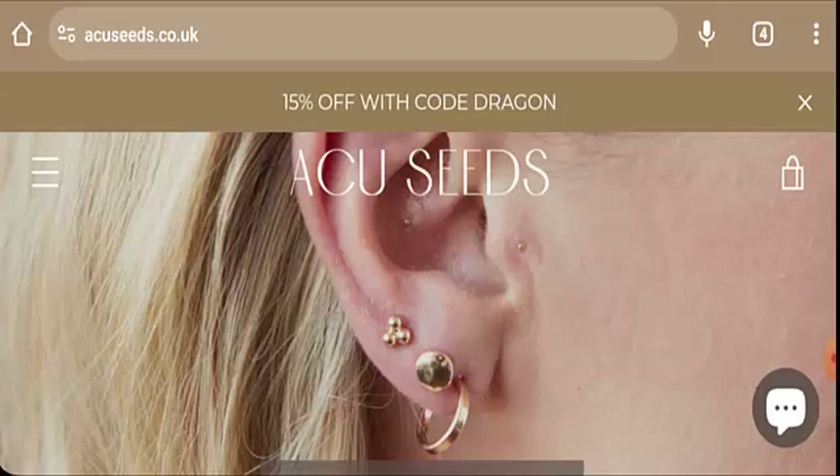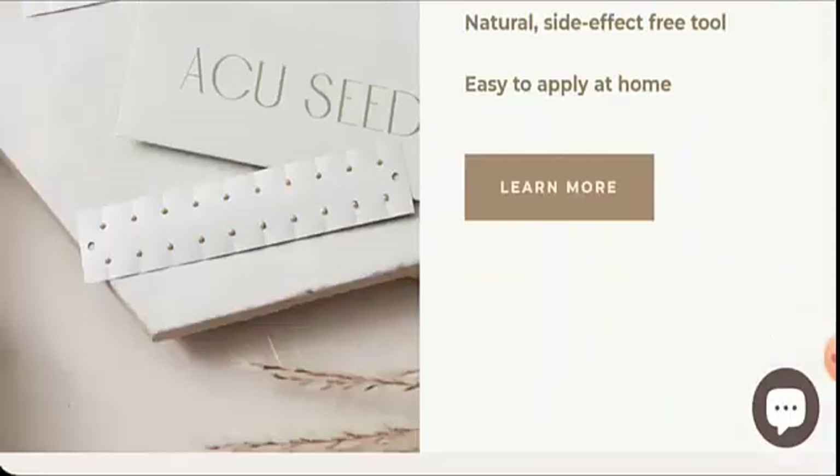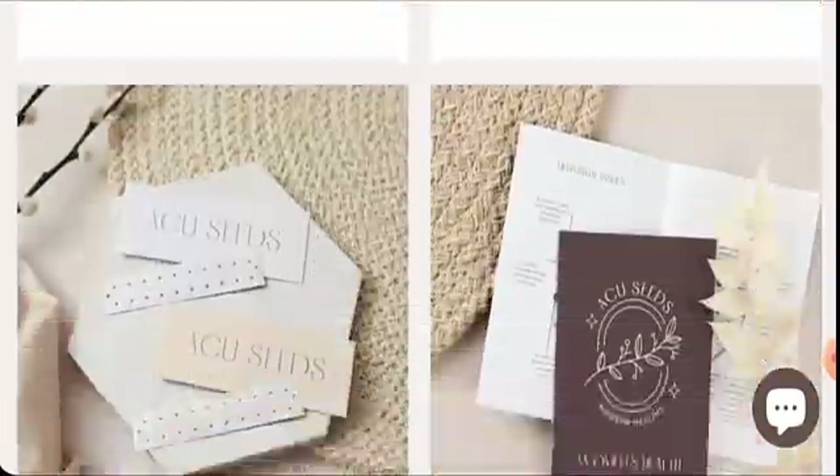People from the United Kingdom are very interested to know about this site, so we will provide you with the complete information of this website. This is an online store which offers health and beauty related products. If you are interested, you can visit their site and check the products out. On the main home page, you can check them out.